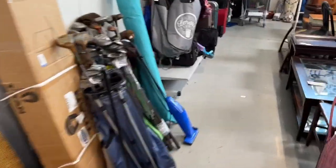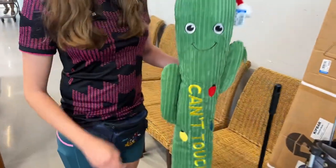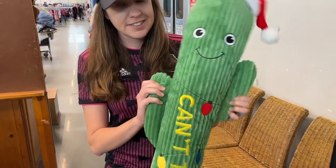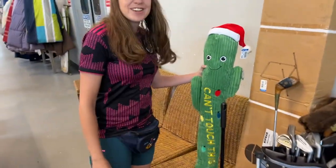Let's see if this fancy Goodwill's got some fancy golf clubs for us. We've got some fancy head covers over here — looked like an old couch. Ashley already got distracted. That thing is amazing. Dog toy — can't touch this MC Hammer cactus. That's twice the size of my parents' dog.